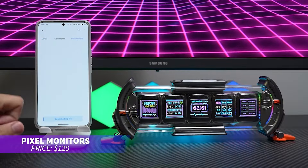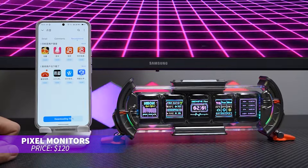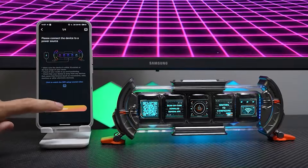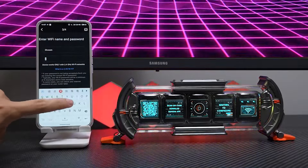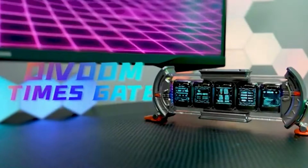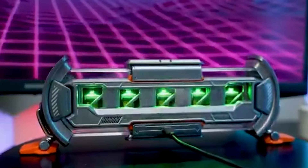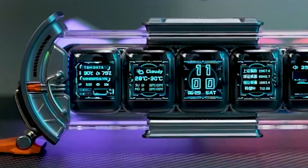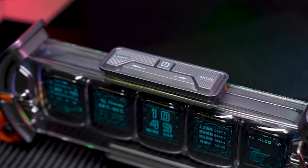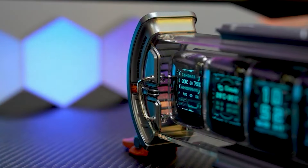If you're into customizing your desk setup, this pixel art display is just what you need. Featuring 5 customizable screens, it lets you display animations, live data, or even personal videos and photos. Perfect for gamers and creatives alike, it also has built-in ambient lighting that adds a cool atmosphere to any room. It's a fun and dynamic way to personalize your workspace.